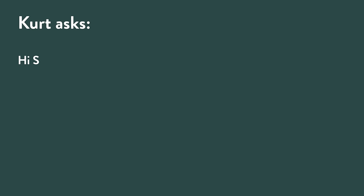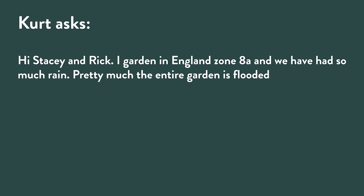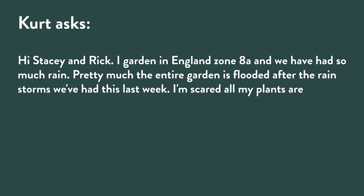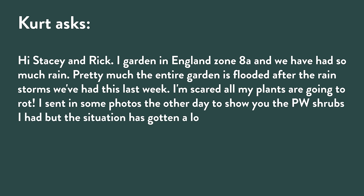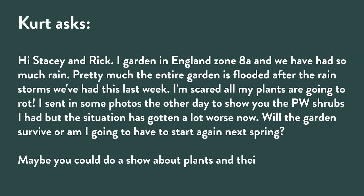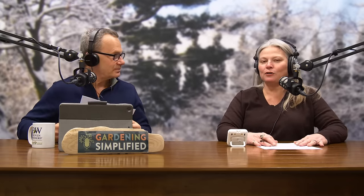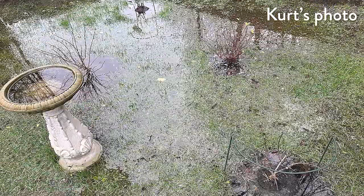Kurt writes: I garden in England, zone 8A, and I've had so much rain — pretty much the entire garden is flooded after rainstorms this last week. I'm scared all my plants are going to rot. Will the garden survive or do I have to start all over again next spring? He sent in photos. Ouch is all I have to say about Kurt's photo — it's like a little mini lake in his backyard.